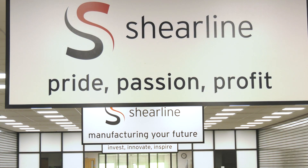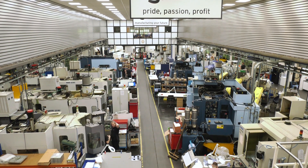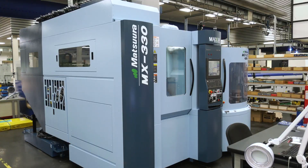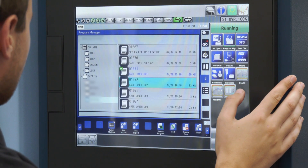We see things labelled around the machine shop like 'manufacturing your future', 'pride, passion and profit'. What are your beliefs as a business? What is in the DNA? We need to provide the customer with what they need at the appropriate quality level they require. Quite clearly things need to be delivered on time and customer service is extremely important to us. If we can work lights out, we'll work lights out. If we can run two machines at a time, we will. We've got modern, accurate, reliable machines with good swarf evacuation that you can leave running whilst your top-end guys are working on other machines.